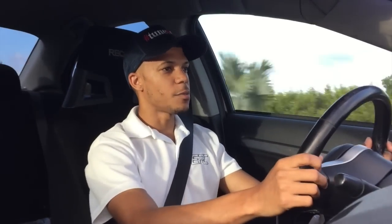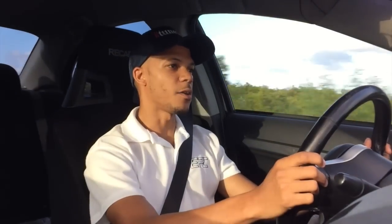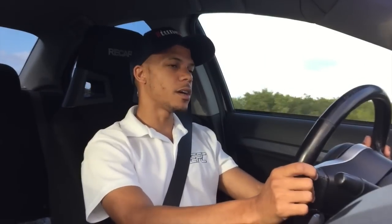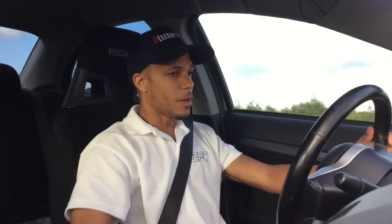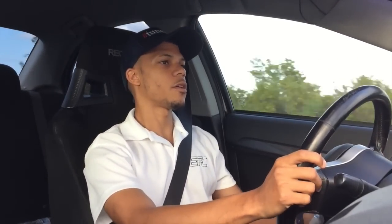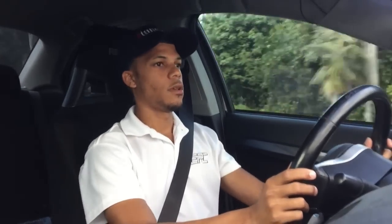The reason I say estimate is in the Cayman Islands we don't have an actual dyno, so it's all just estimates really. The car is running a Precision 6466 turbo, an ETS exhaust manifold, and Kelford spec B cams — I think they are 272/260. My first impression of the car is it seems like a very stock EVO; it doesn't seem like it has a lot of parts in there.